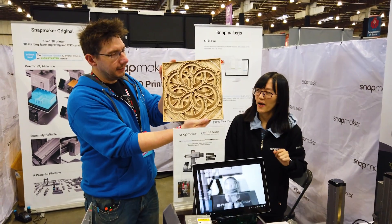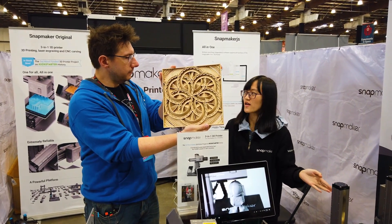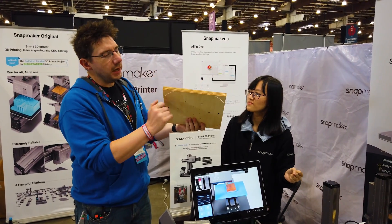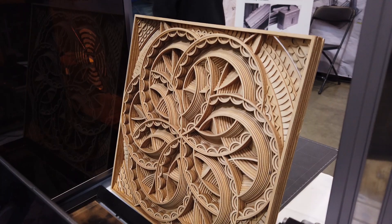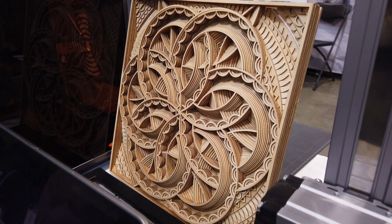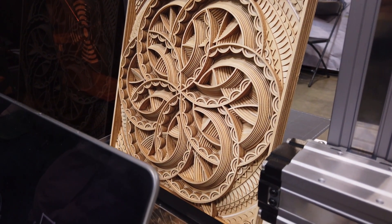This was cut by the Snapmaker 2 — laser. So each of these, it was just a sheet of wood, and then it cut layer by layer, and then we stick them together. It looks great.